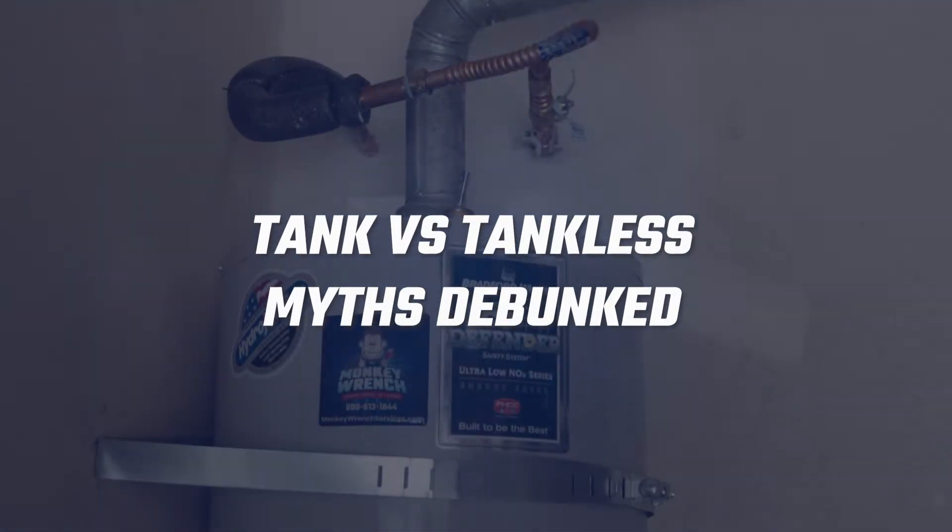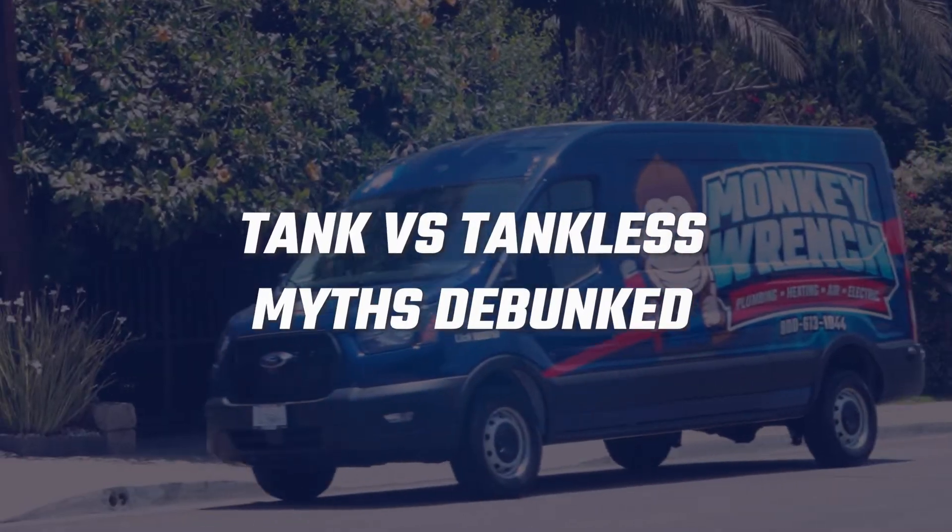With so many misconceptions about tank and tankless water heaters, it can be hard to separate fact from fiction. Don't let misinformation guide your search for a new water heater. Keep watching as we debunk the top three myths about tank versus tankless water heaters.